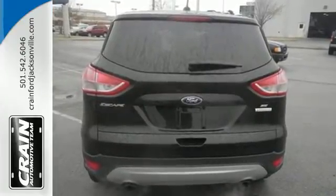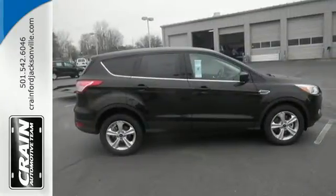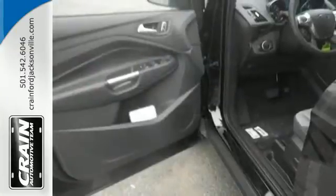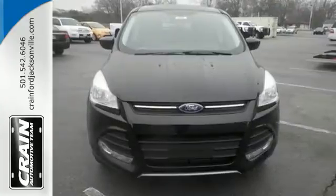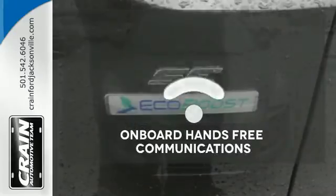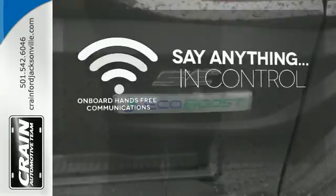Enjoy remote keyless entry, a multifunction steering wheel, and sync with my Ford voice activation. You and your family will be well taken care of too, with a personal safety system and advanced track with roll stability control. The power of your voice has never been more clear with onboard hands-free communication.